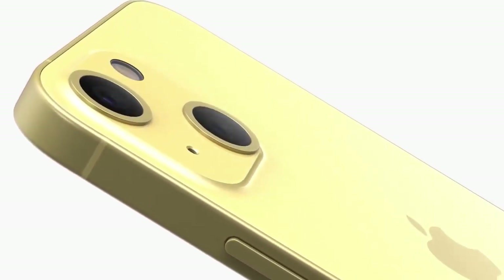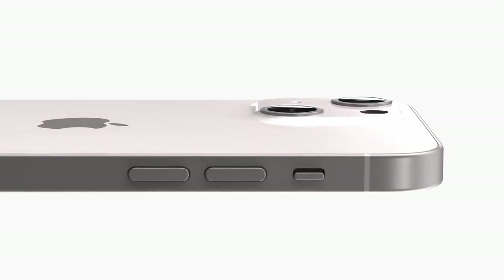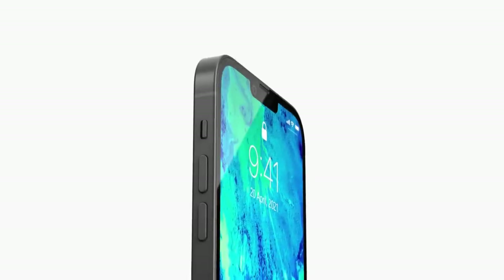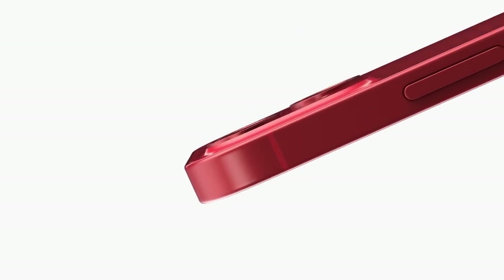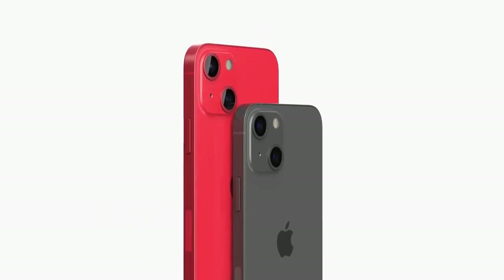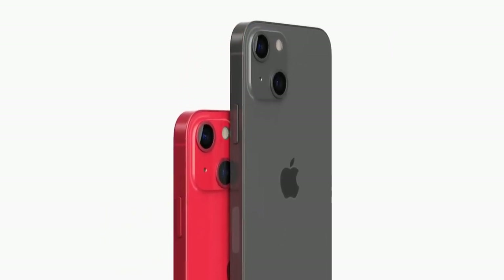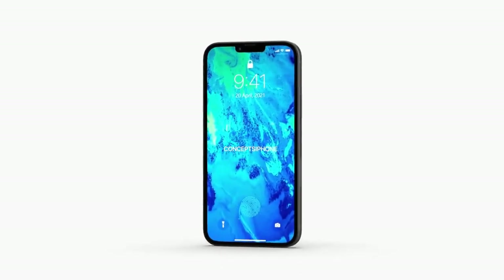Apple might be bringing back Touch ID. The next rumored feature for iPhone 14 is improved camera zoom. Currently, iPhones can't match the 100x zoom of Samsung devices, but 100x is overkill for a phone anyway. We can possibly expect at least 15x optical zoom, which would be quite decent and useful.